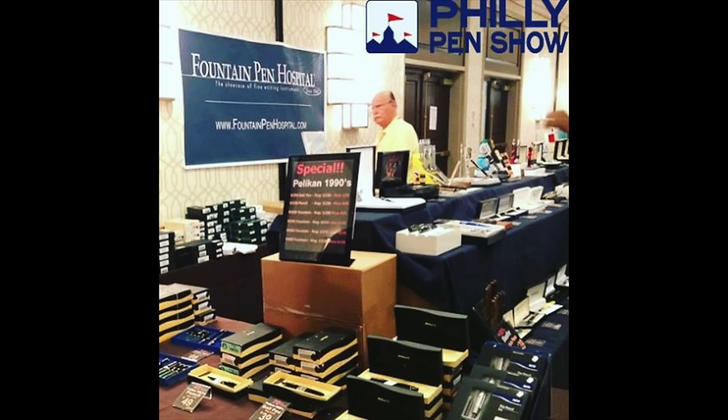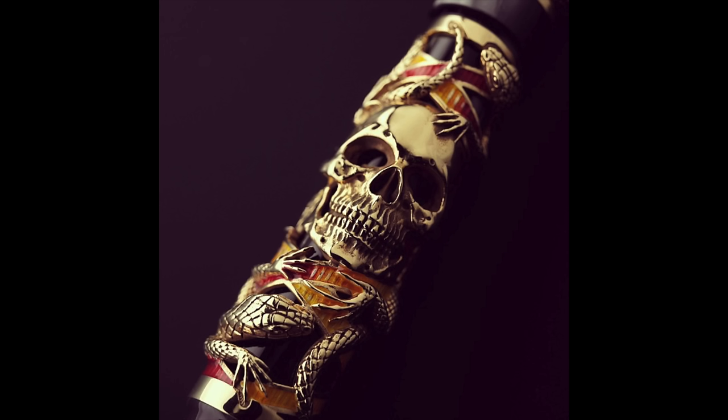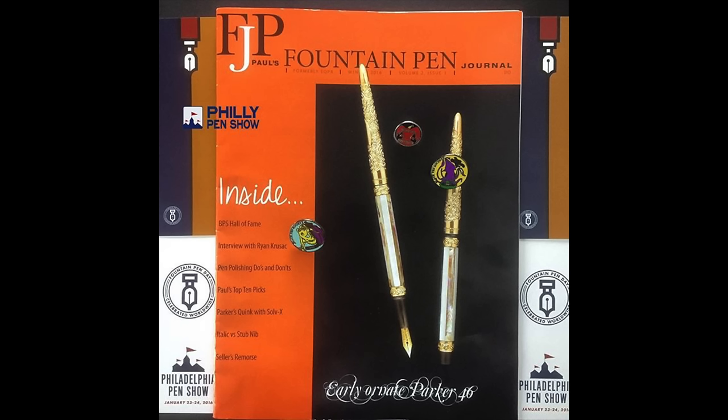New York City's iconic Fountain Pen Hospital will be in attendance with a fine showing of vintage and modern pens, as well as some of their store-exclusive inks. We also have Kenro, the U.S. importer for Aurora, Montegrappa, and Omos — they will be showing off the latest pens, so make sure you stop by. Vintage pens will have extra representation with the likes of Paul Arano, Rick Kranz, and New York City Pens, just to name a few.